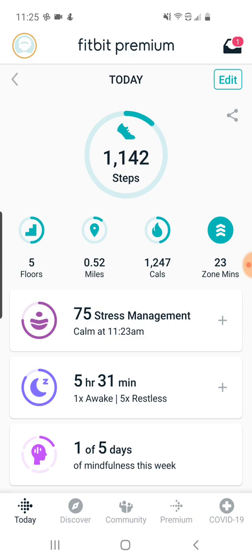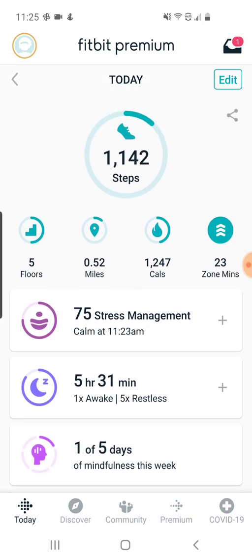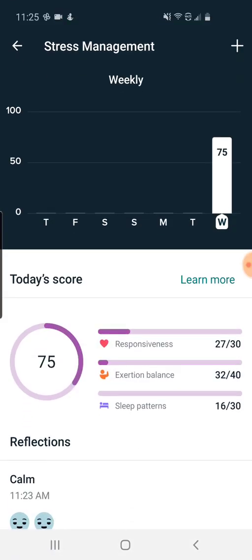The Sense has a bunch of new sensors, and the data from those is being surfaced in the app and combined with some other things like sleep tracking and exercise. We're also seeing new tabs like stress management, so let's go into that.